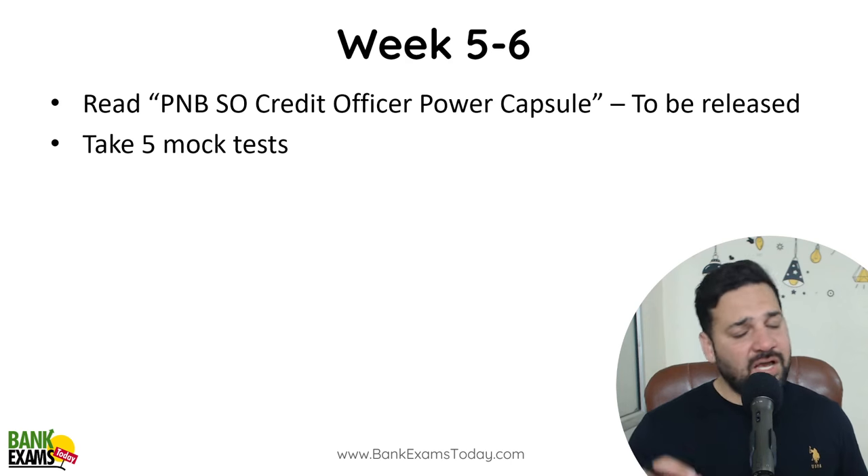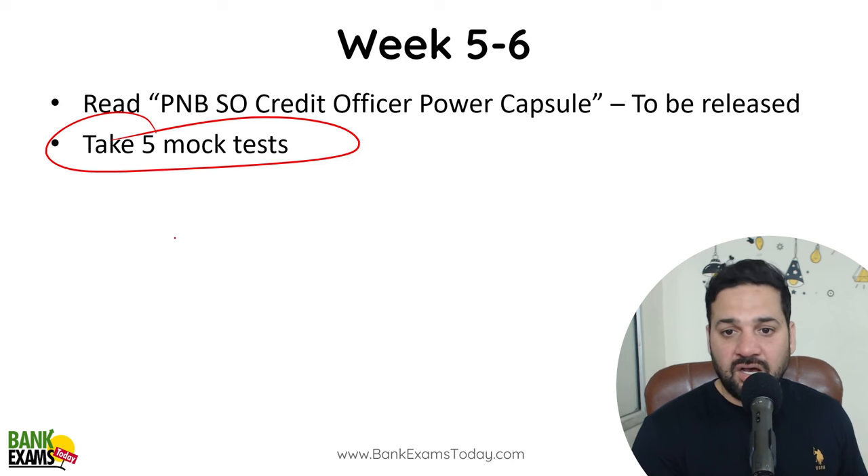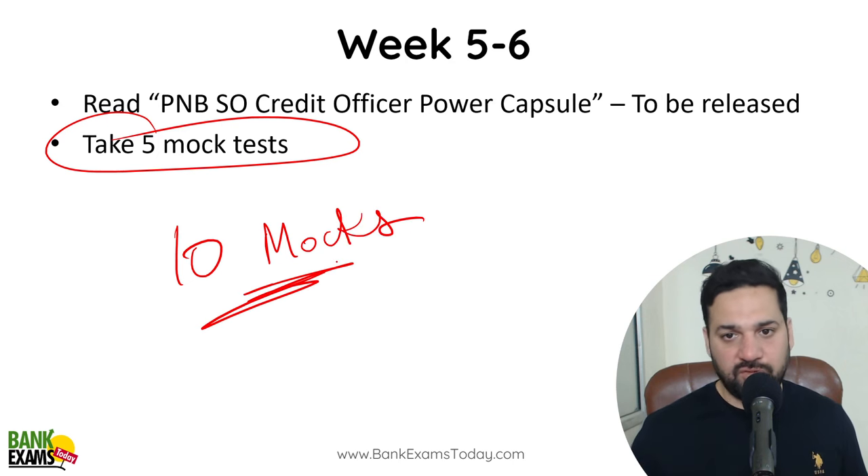For English, just do the test series. We are going to provide 10 mock tests on BankExamsToday for you to attempt.